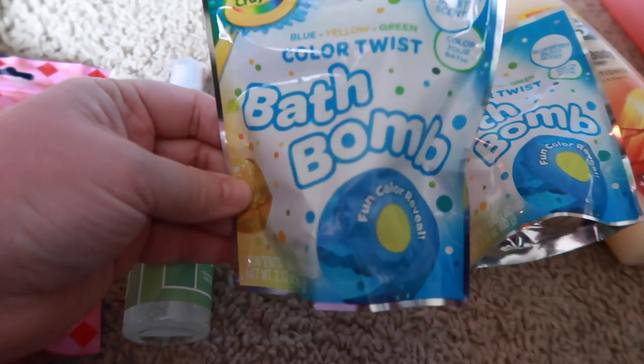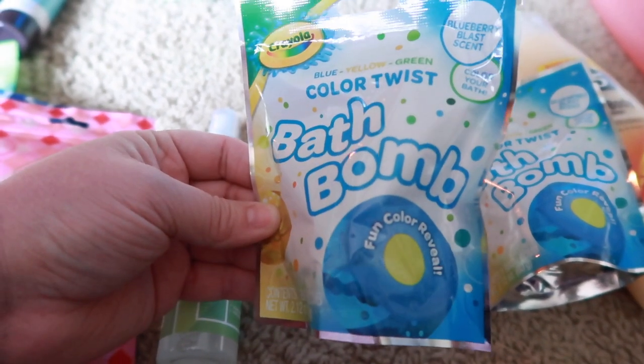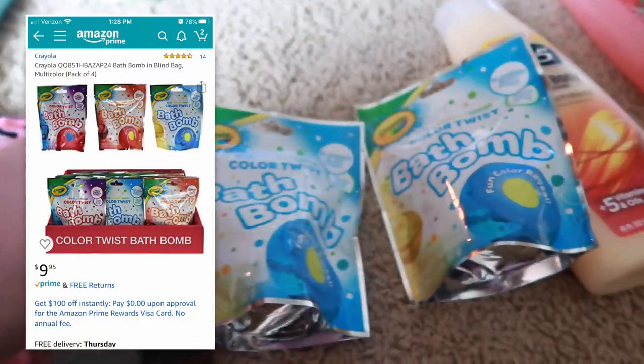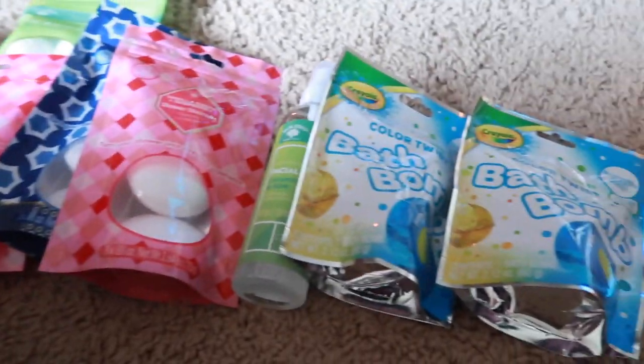Then I got these cute Crayola bath bombs. They normally sell online as a four-pack for $9.95 — basically $2.50 per pack. I got two of those, obviously for a different set of children.